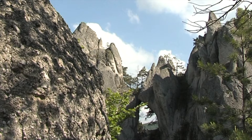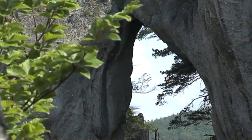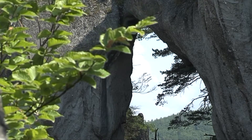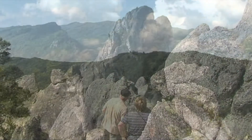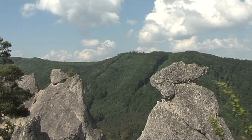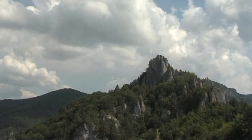A large complex of bizarre rock formations can be admired in the Súľov rocks near the city of Bytča. Cracks in the shape of needles, towers, windows and gates form a distinctive landscape complex that gives people pleasure of romance. After climbing to the ruins of the Súľov castle, they can enjoy beautiful views of the surroundings.